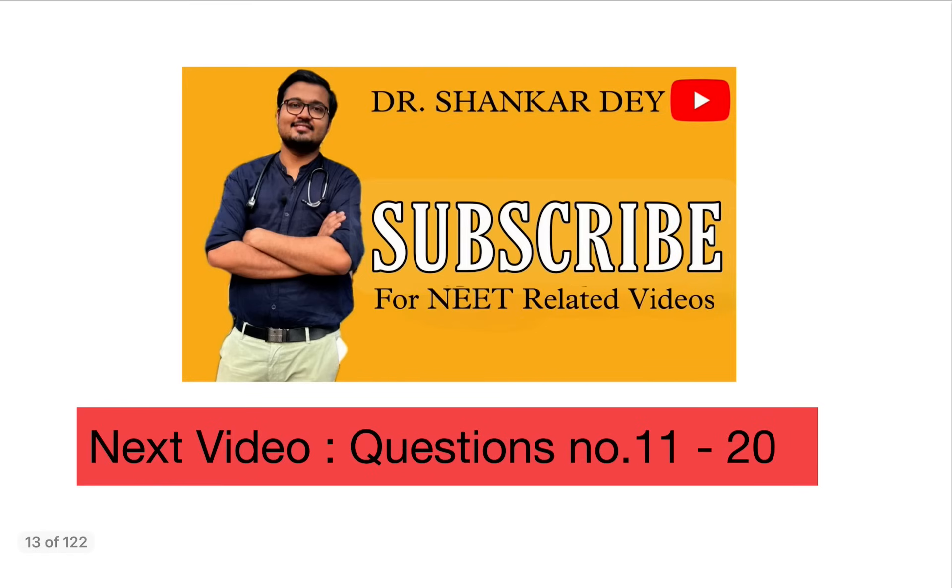In the next video we are going to discuss questions 11 to 20. Stay tuned and don't forget to subscribe to the channel for all NEET PG recall questions. Thank you for your attention.